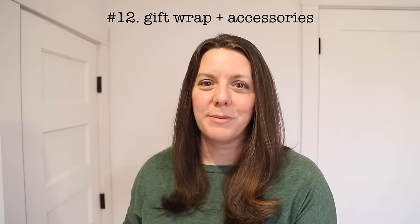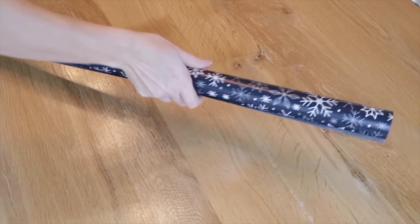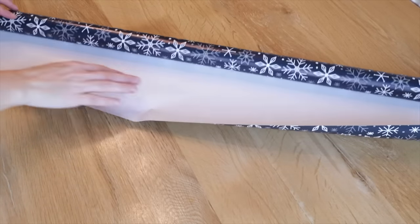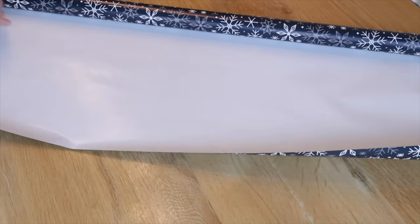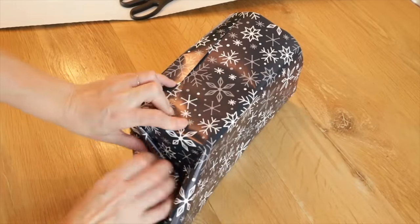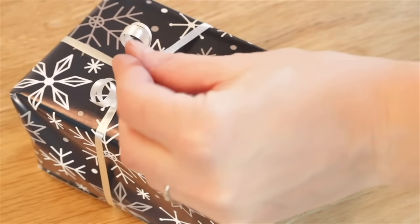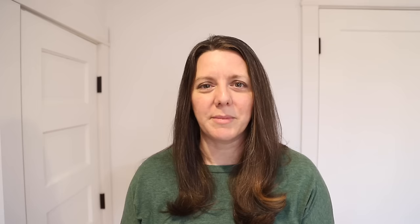Number twelve: wrapping paper, gift bags, tags, ribbon, items of this nature. Let's be honest — how often throughout the year are we actually tasked with wrapping a gift? Christmas is a big one, and then very sporadically throughout the year we may also have to wrap something. Yet we tend to hold on to a huge variety and surplus of this category. I definitely recommend putting some boundary limits to make sure it doesn't get out of control.